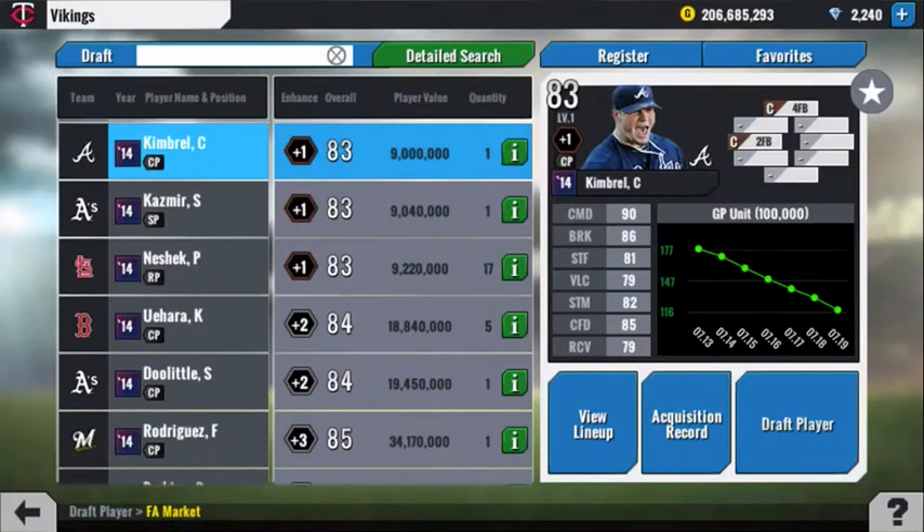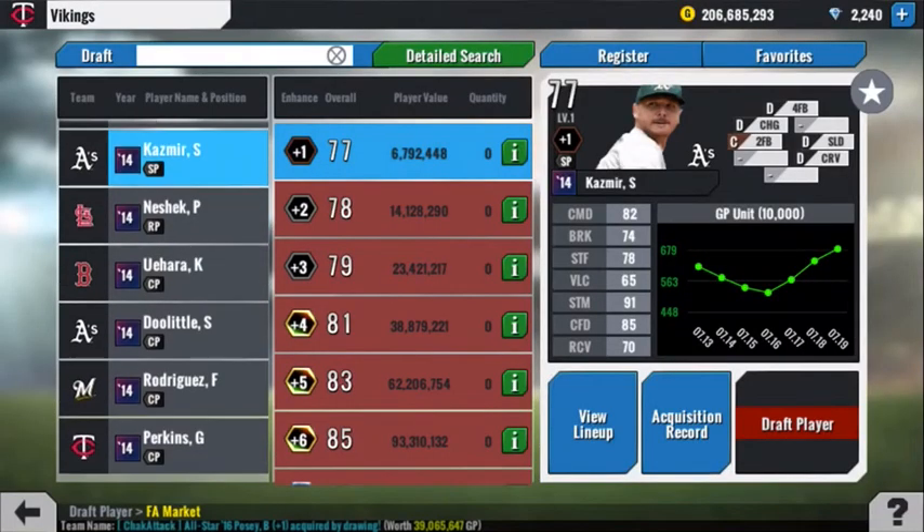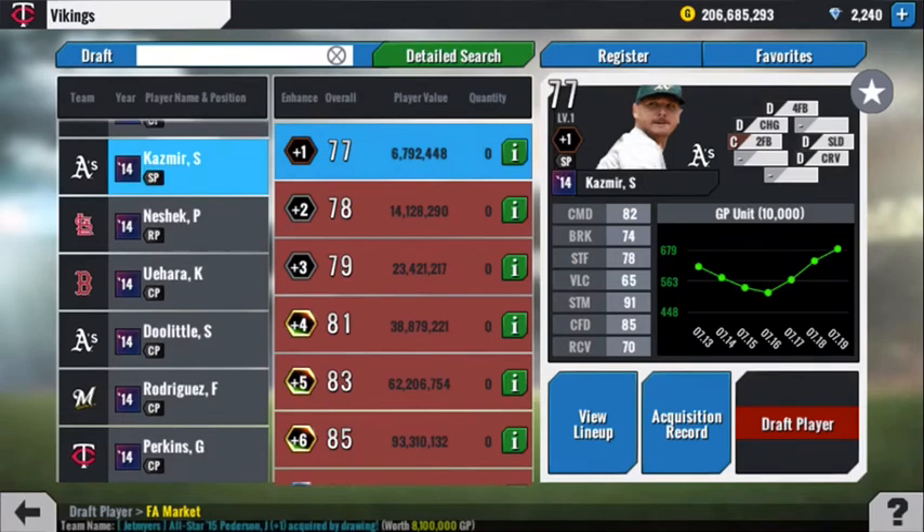Craig Kimbrel, I'd sell just because of the pitch mix — he's really only like a 1 or 2 batter pitcher, and that's not really going to cut it. Scott Kazmir — there's none available. If you could get one, just upgrade your command, your break, your stuff, and get those pitches to the C level.